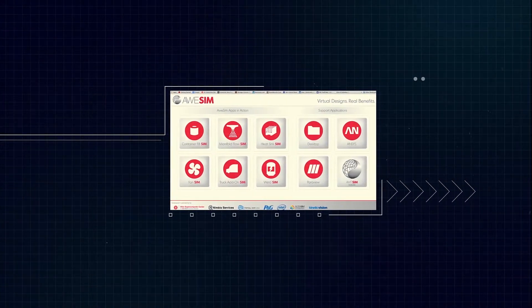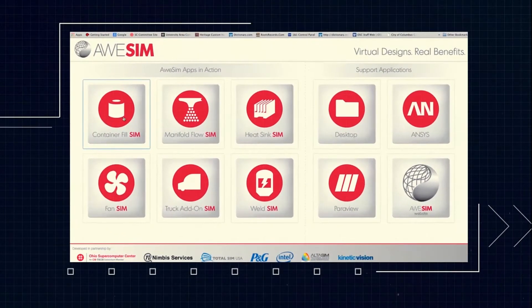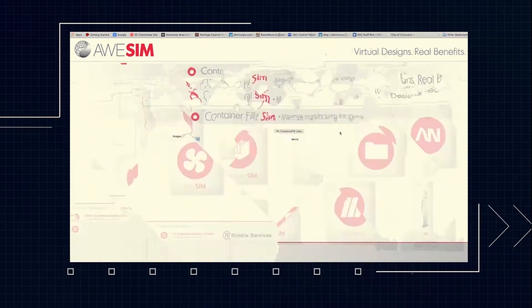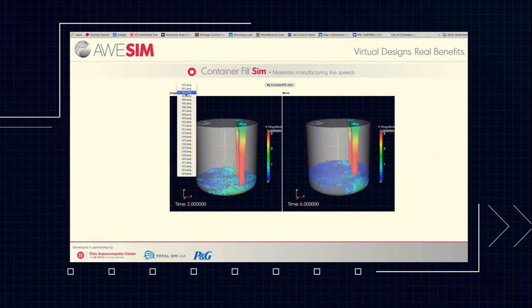Through the Nimbus Services Online Marketplace, AWESOME offers easy-to-use apps that harness powerful modeling and simulation resources. For example, apps like Container FillSim first ask specific questions about a problem, and then apply sophisticated computations to the data. The results include informative reports and visualizations like these, which companies can use to modify and test designs before making costly physical prototypes.